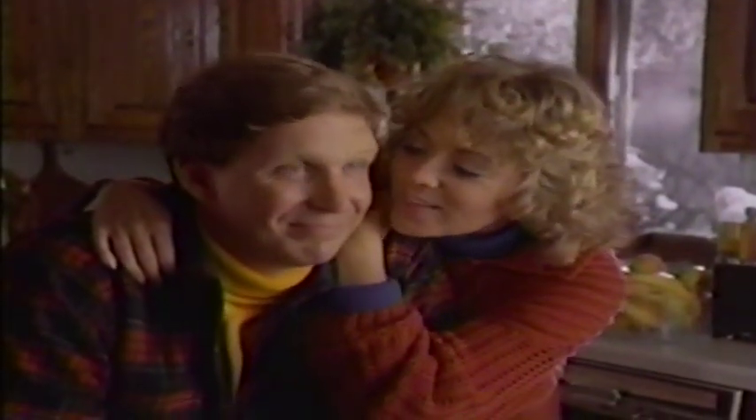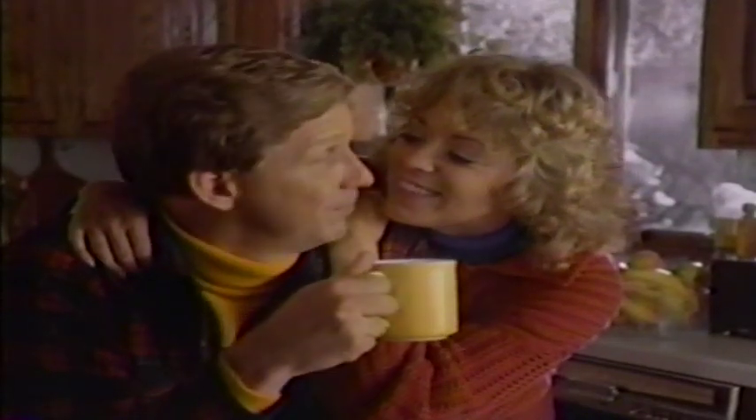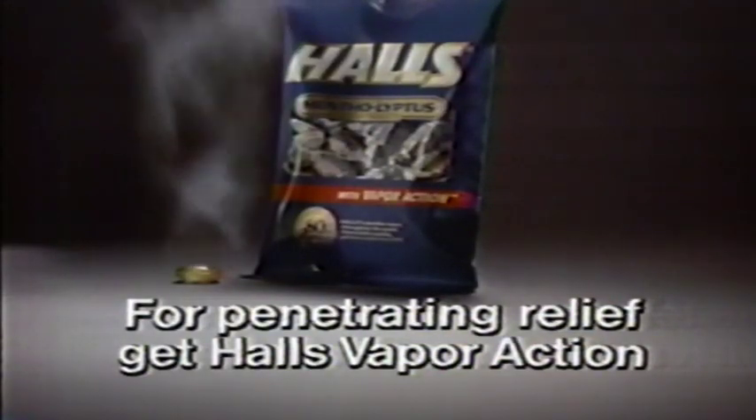Is Hall's Vapor Action working? Yeah. Are you pouring? For penetrating relief, get Hall's Vapor Action.